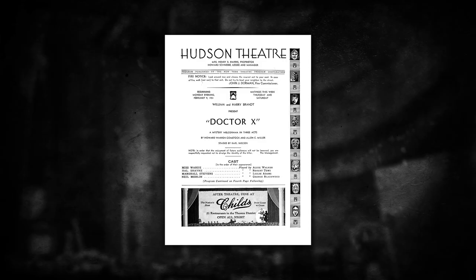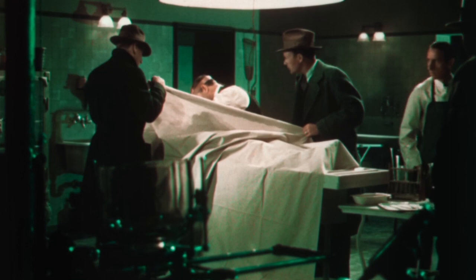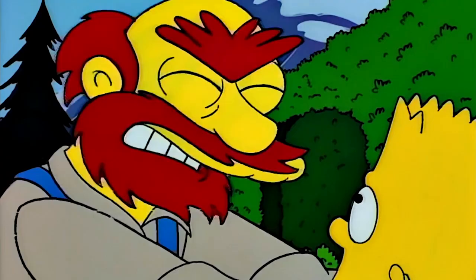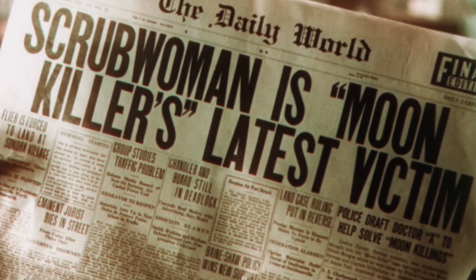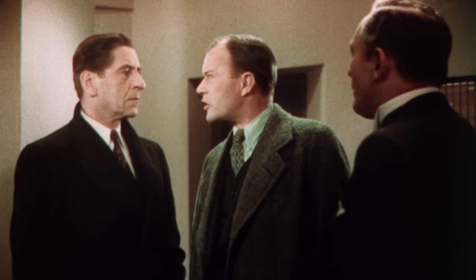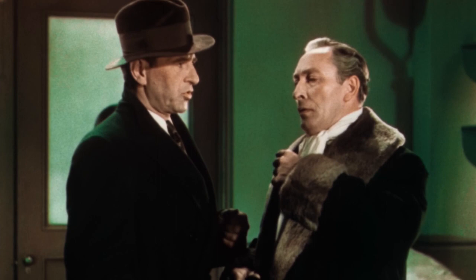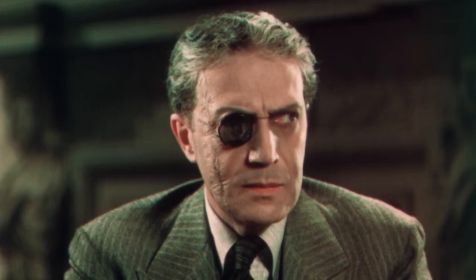Based on the stage play The Terror by Howard W. Comstack and Alan C. Miller, Dr. X follows titular character Dr. Jerry Xavier — and yes, it's pronounced Xavier, not Xavier. Shhh, you wanna get sued? After examining a victim of the so-called moon killer, Xavier deduces she was both strangled and cannibalized. Furthermore, the police profile the perpetrator to be highly disfigured and to have used a scalpel found exclusively at Xavier's medical institute, making his four faculty members suspects.